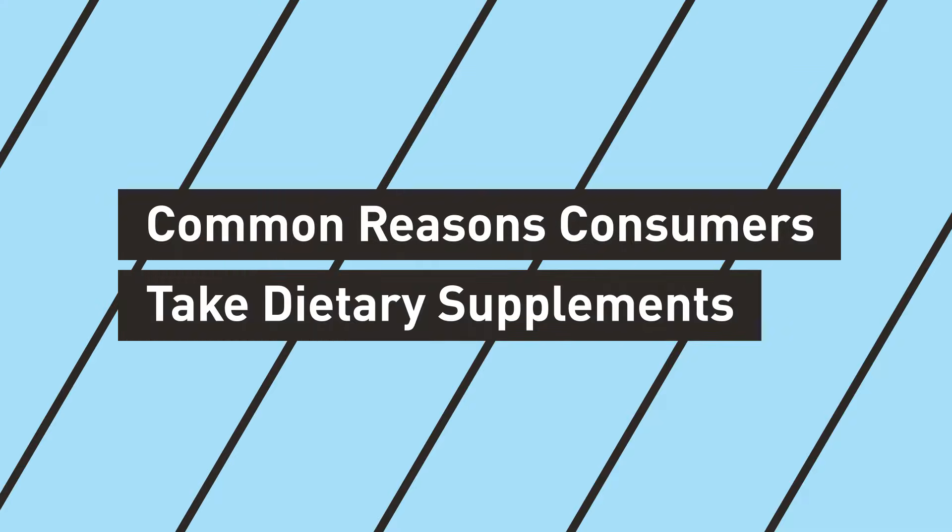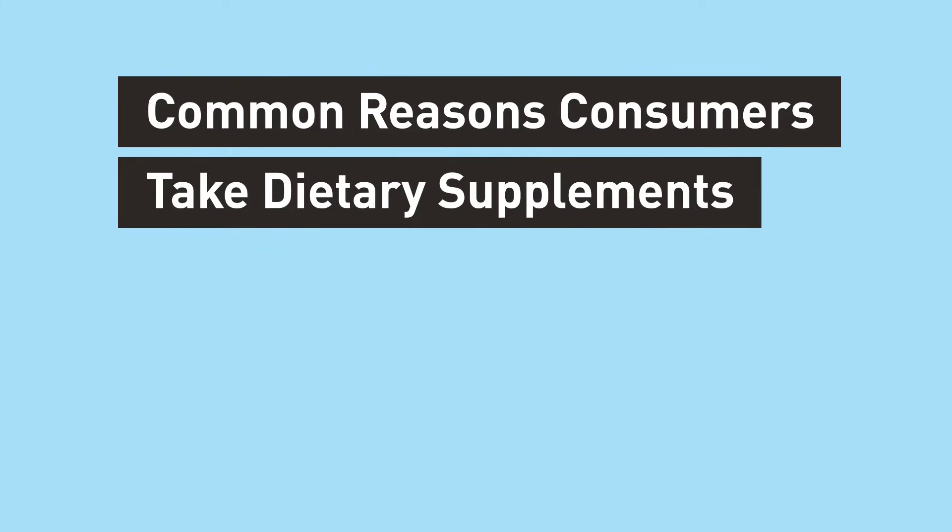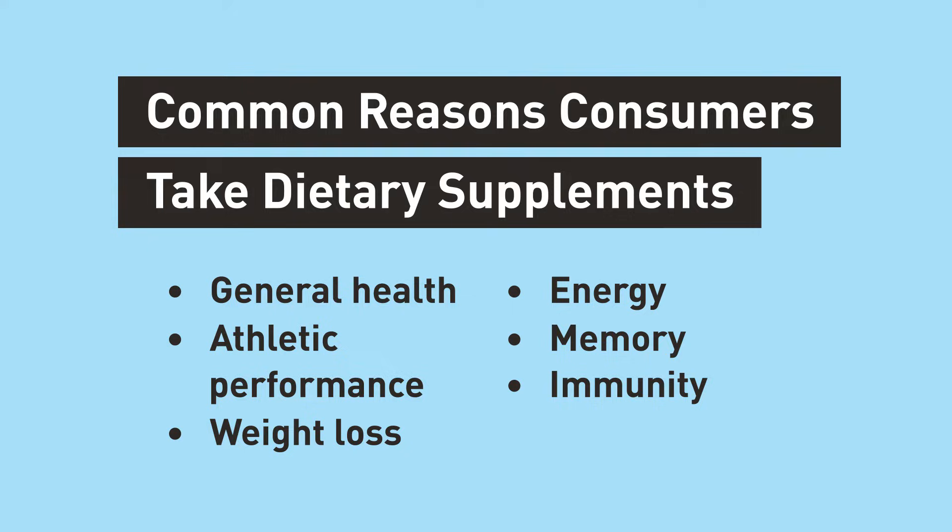People of all ages take dietary supplements for a variety of reasons. Some dietary supplements can help improve or maintain overall health and provide adequate amounts of essential nutrients that the body needs to function. But dietary supplements are not intended to be a substitute for conventional food or meals. Conventional food should always be the primary source of nutrients, and a healthy diet starts with eating a variety of foods.